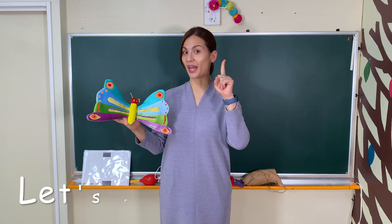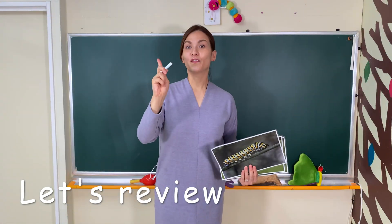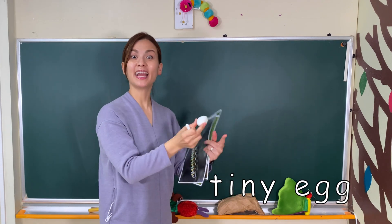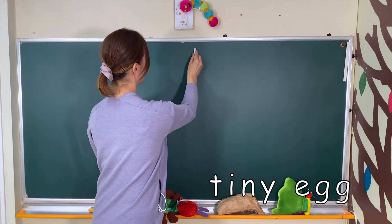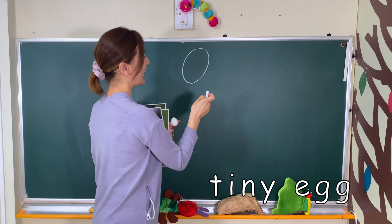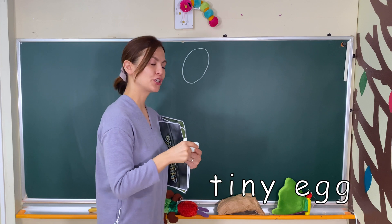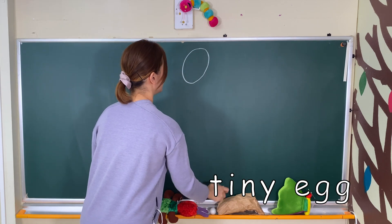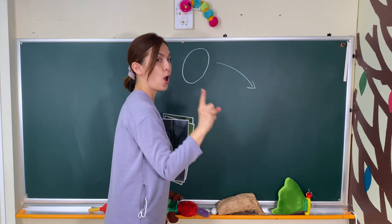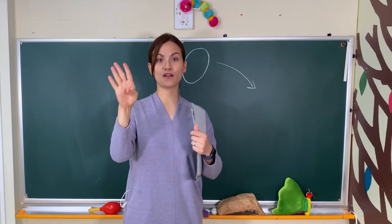So, let's review. First: tiny egg! [chant] Tiny egg, tiny egg — ch, ch, ch, ch. Tiny egg, tiny egg — ch, ch, ch, ch. One, two, three, four. Look!